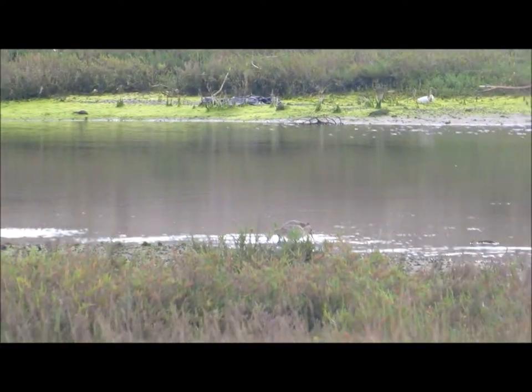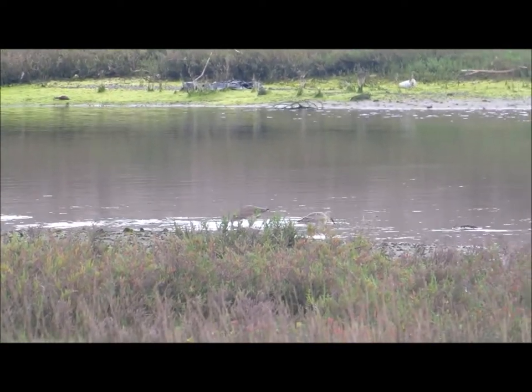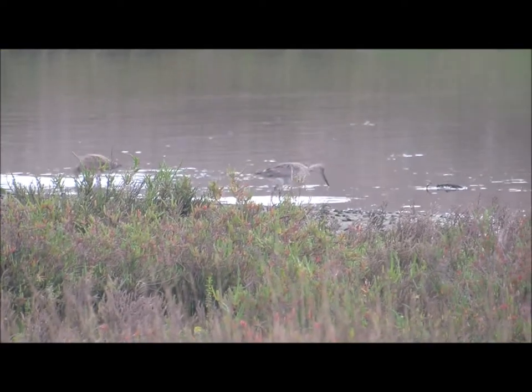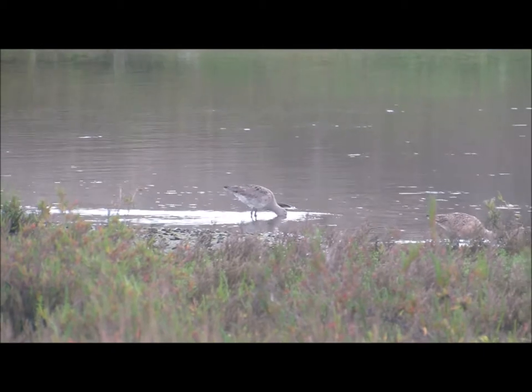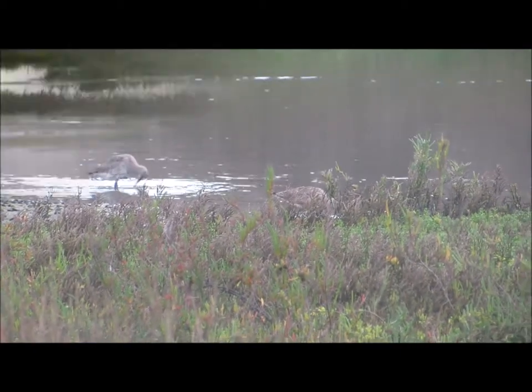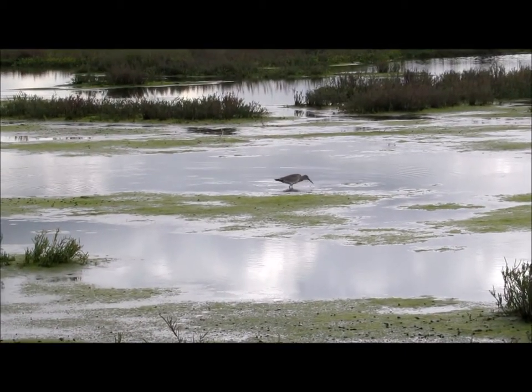We are looking at a marsh habitat found here in California. A marsh is where freshwater meets saltwater in a low-lying area. The bird that we're watching in this video is a sandpiper, and there are over 80 different types of sandpipers in the wild.